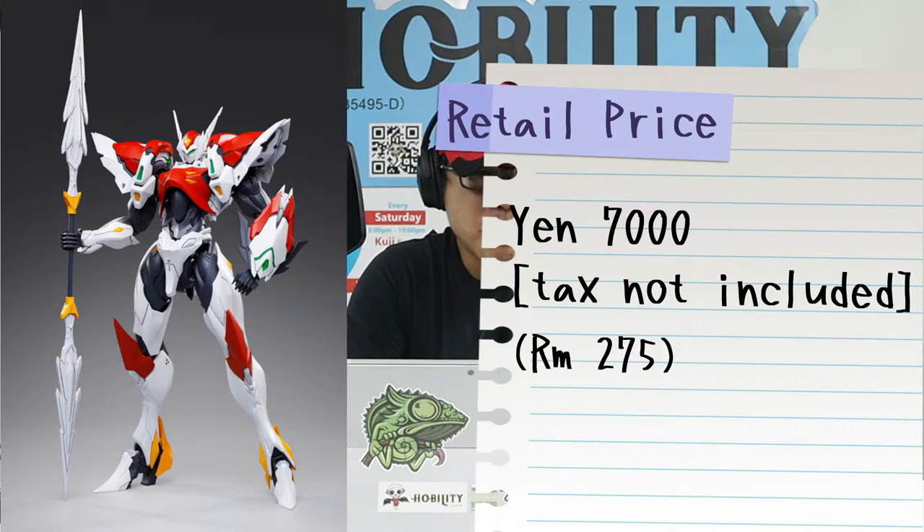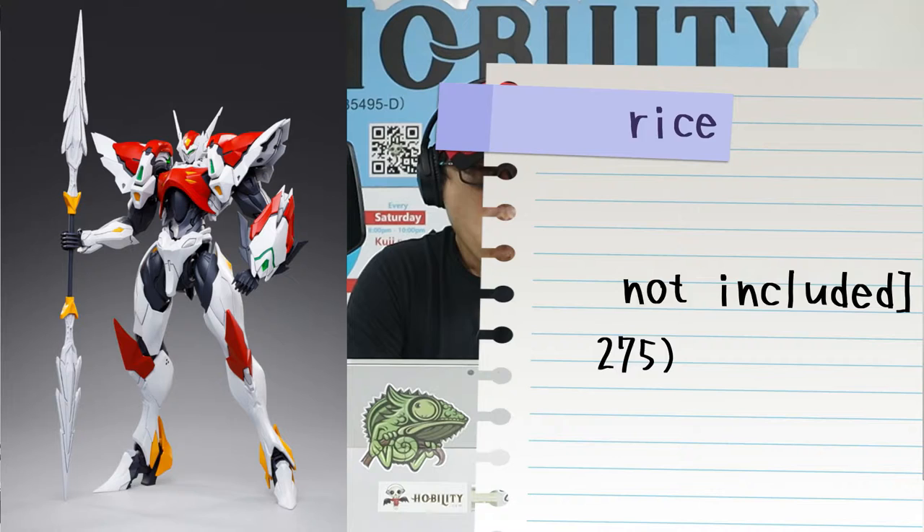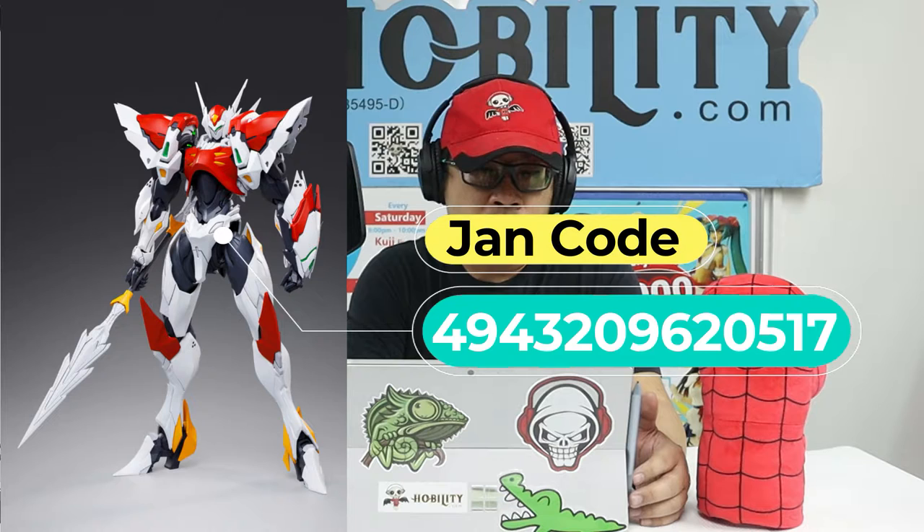The first one we have is the Techerman Blade plastic model kit. The Japan retail price is around 7,000 yen, and the price mentioned is not included tax. The Jane code — a specific and unique code for a certain item you can type into any search engine to find more pictures — for this item is 4943-2096-20517.